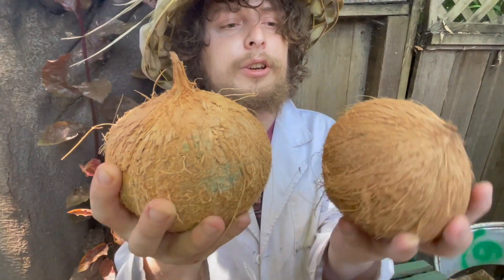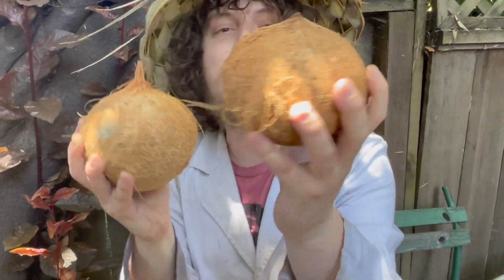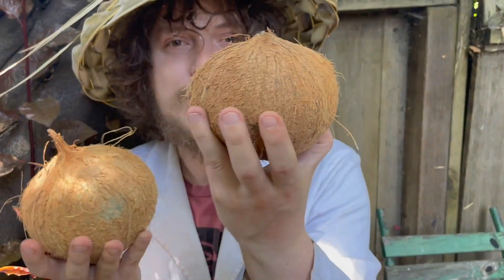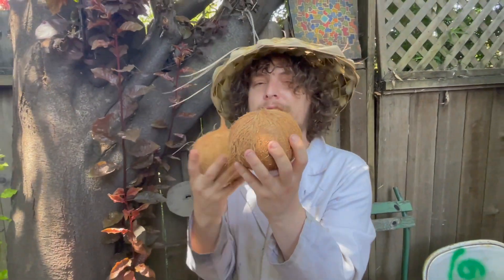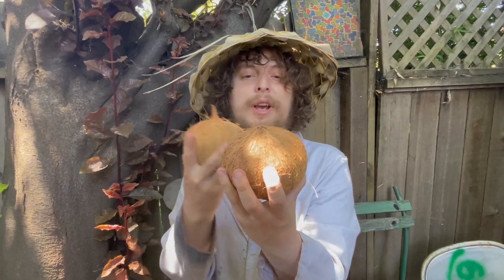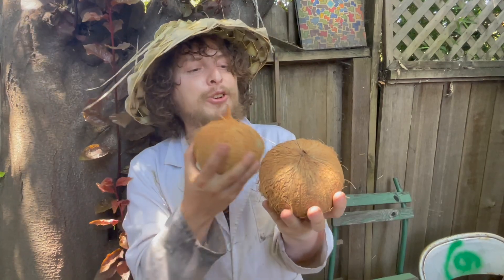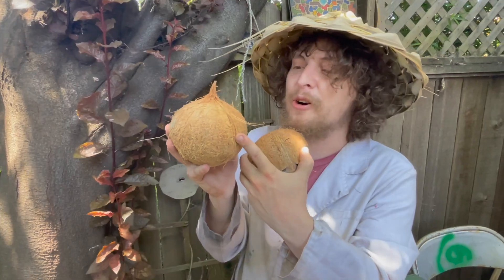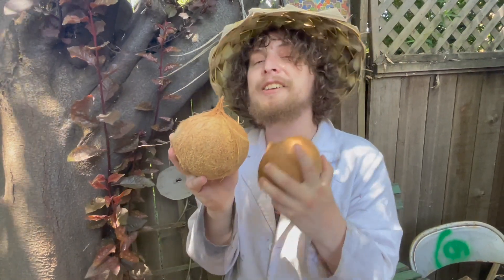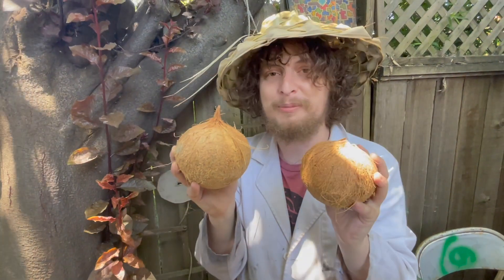First of all, let's note that coconuts don't naturally grow in such a circular or dry and hairy way as how you may associate them from the ones you buy in a grocery store. Coconuts on a tree are much bigger, smoother, and more oblong. They're chopped down to reach this state, because despite how hard it is to open this type of coconut, it is far harder to open them when they have that whole husk on top of them.